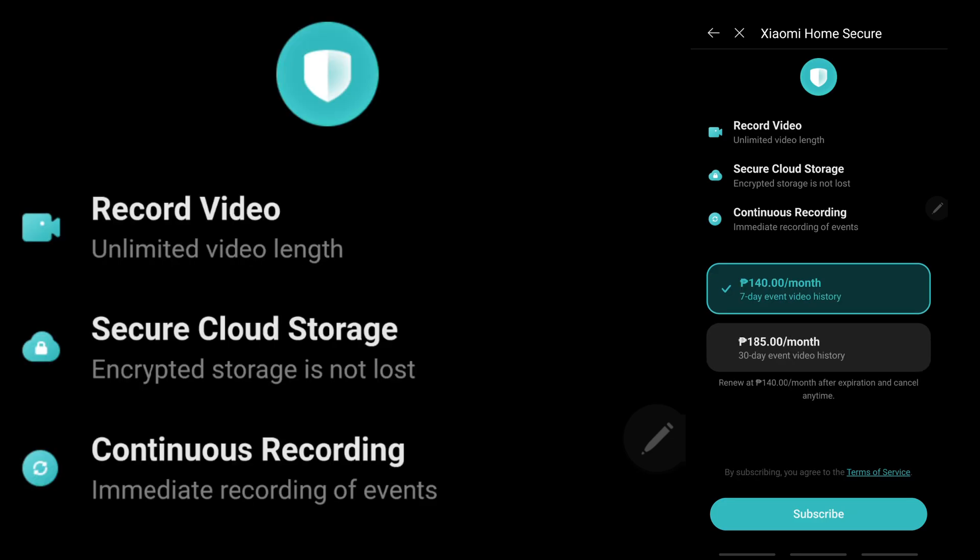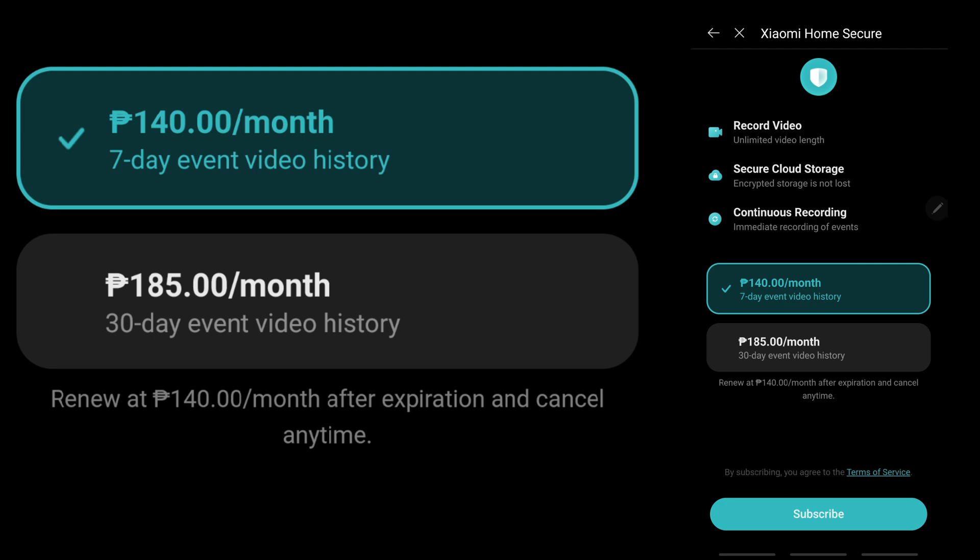You will be brought to the subscription page where you can read the summary of services: record video with unlimited video link, secure encrypted cloud storage that will not be lost, and continuous recording of events. The amount is 140 pesos a month, which is equivalent to almost 3 dollars only.